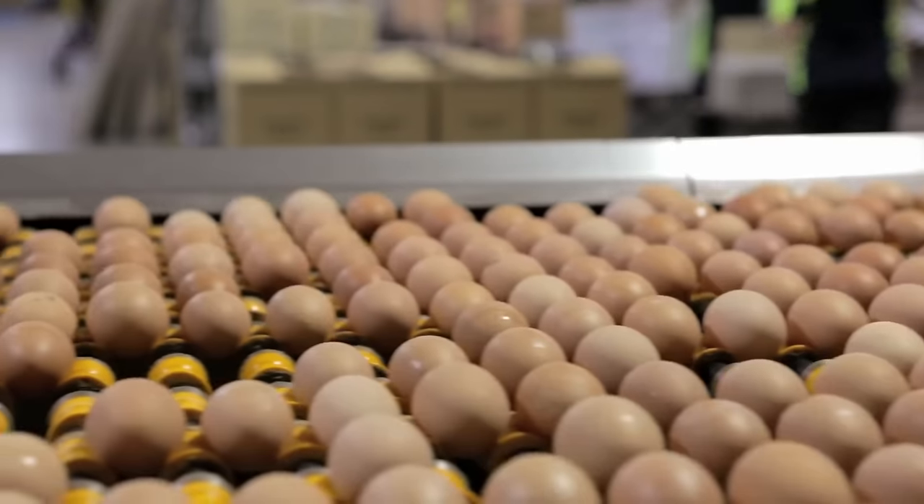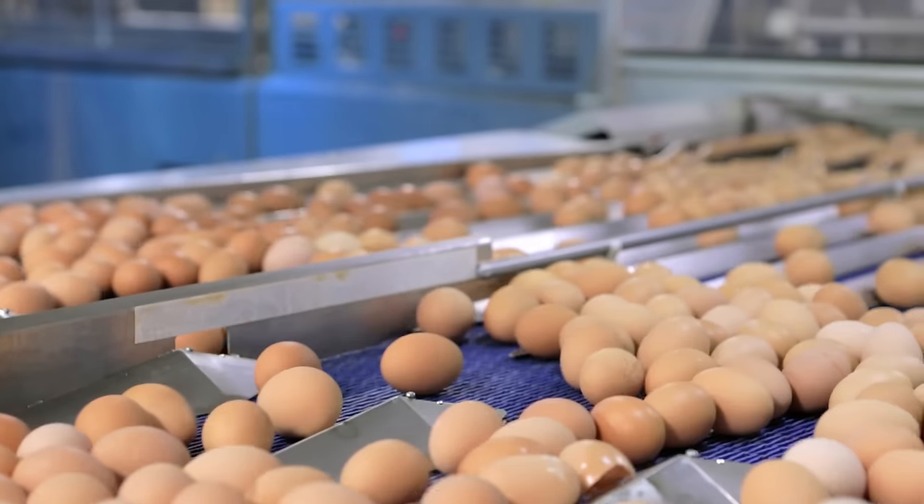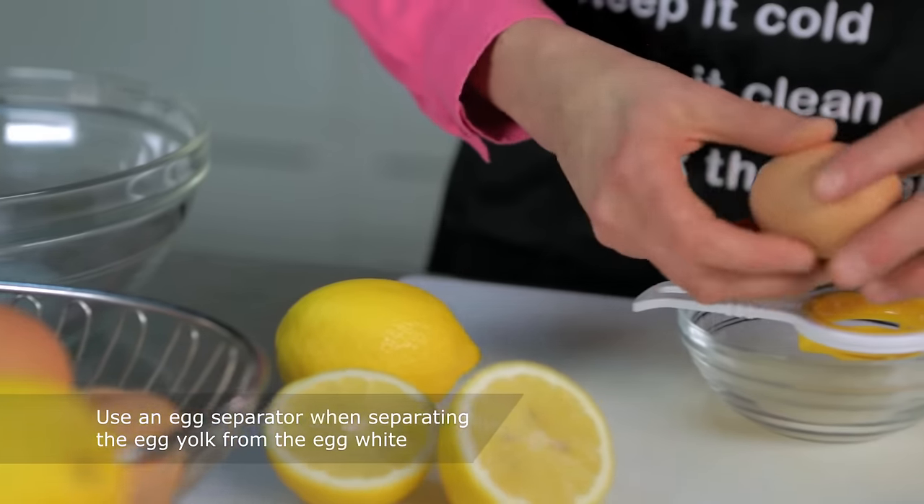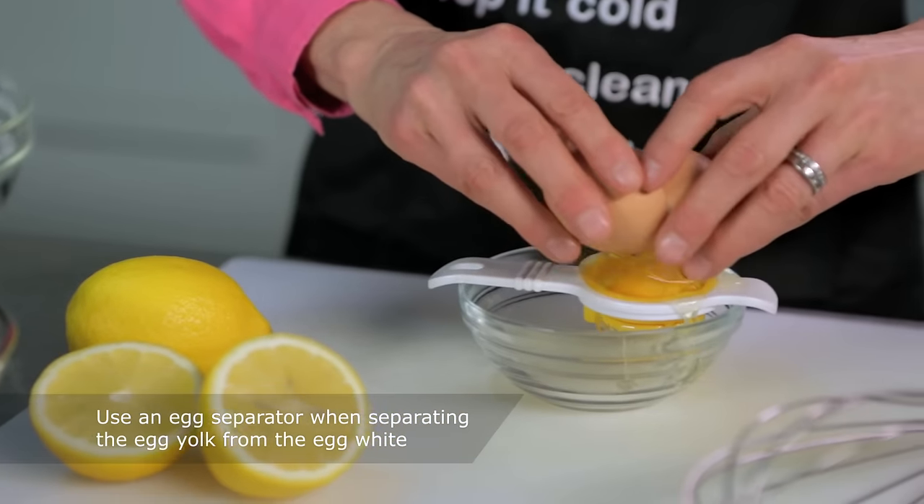Eggshells can come in all different shapes, colours and sizes, but they can also come with salmonella. That's why you should use an egg separator when separating the egg yolks from the egg white. You'll protect your patrons and you'll keep your hands sticky-free.